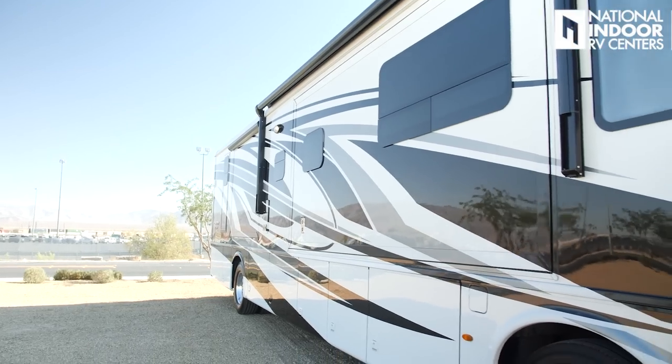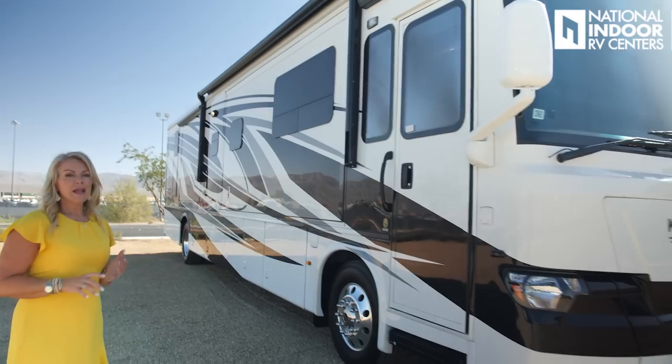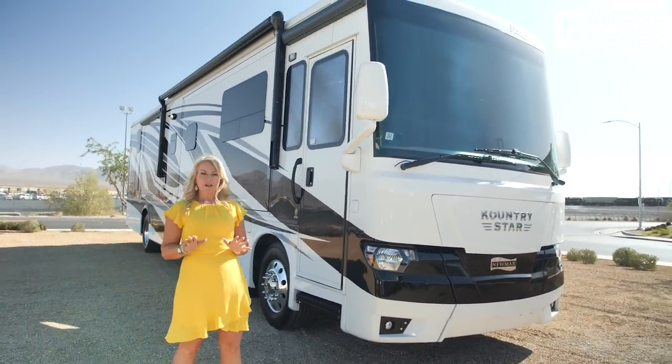Today we're going to talk about the 4068 — that's the floor plan. It's a new floor plan for Newmar, and I think you're going to love it. Notice the beautiful exterior paint color of the Country Star. This is the Baja exterior — it's full paint with graphics, masterpiece finish with a clear coat.